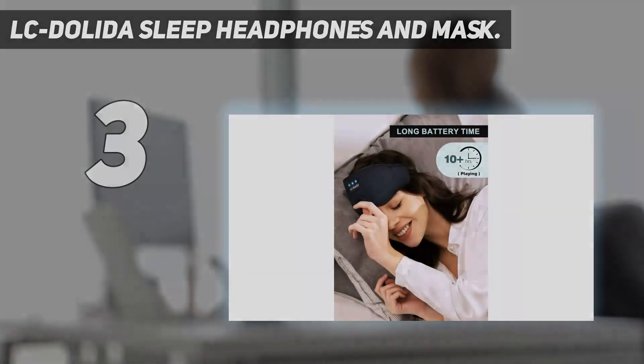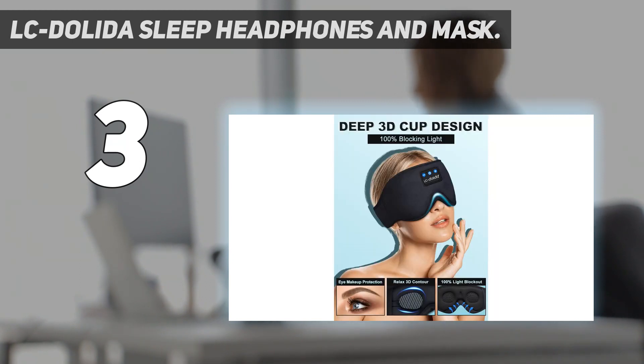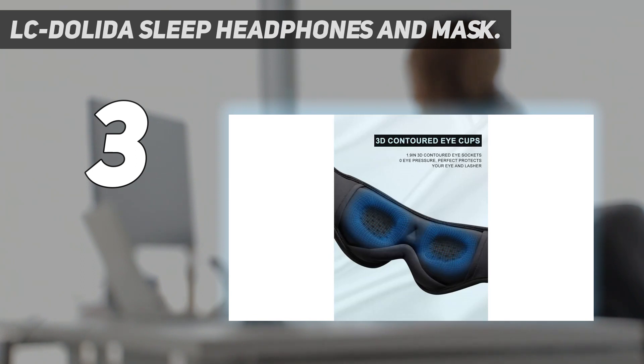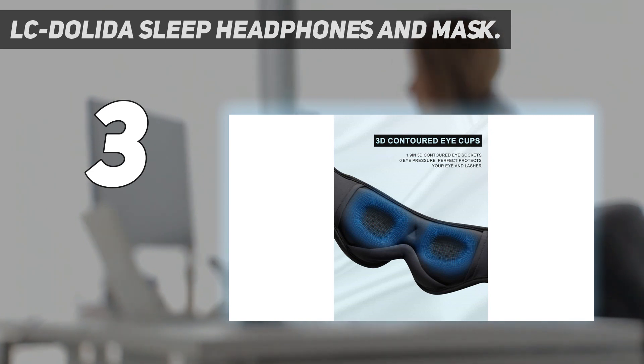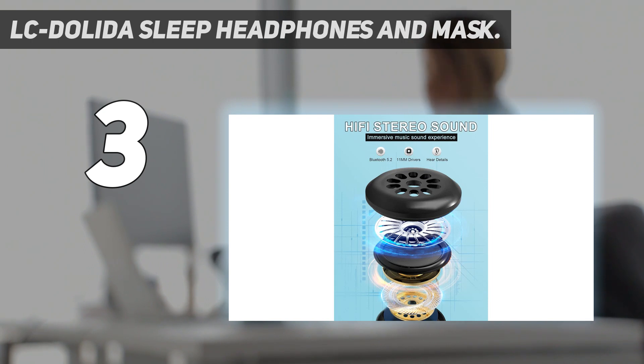At number 3: LC Dolita Sleep Headphones and Mask. My bedroom looks over a busy Brooklyn street, and I can often hear the honks and skirts of passing cars and cyclists while I try to fall and stay asleep. The street outside my window is also well lit, so I normally wear a face mask to bed. This is all to say that I am in dire need of a sleeping device that not only blocks out sound, but also bright light. The LC Dolita does both pretty well. The sleep mask comes with eye cups that truly block out any light in your field of vision, which I love. And the flat headphones hover over your ears. They aren't notably immersive.